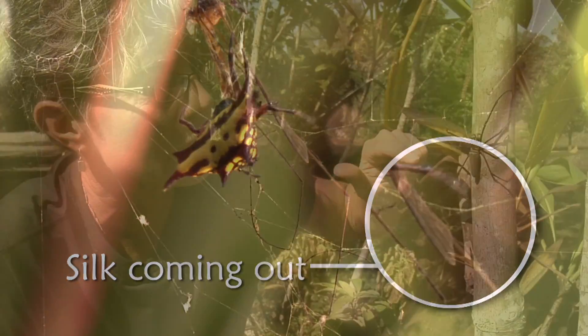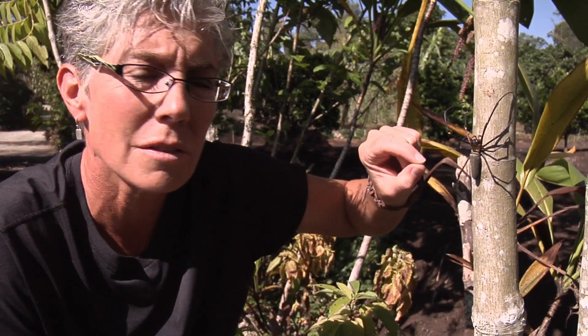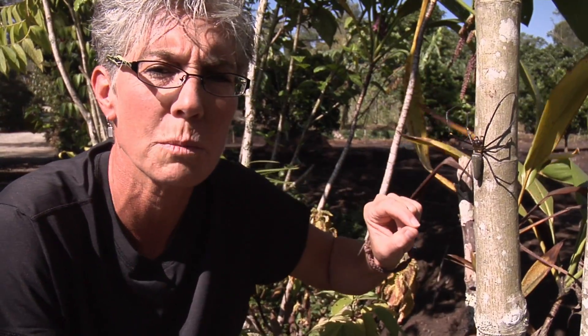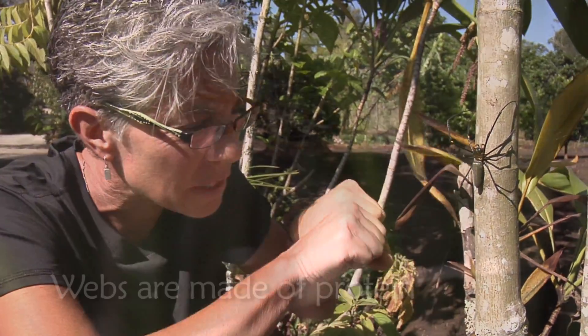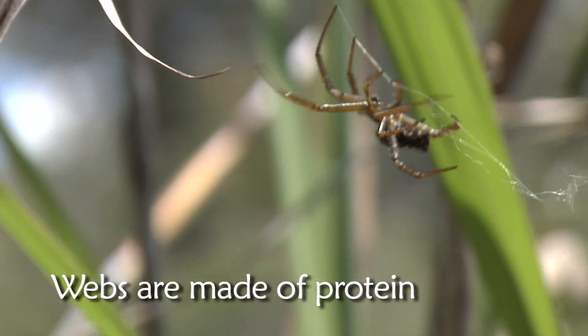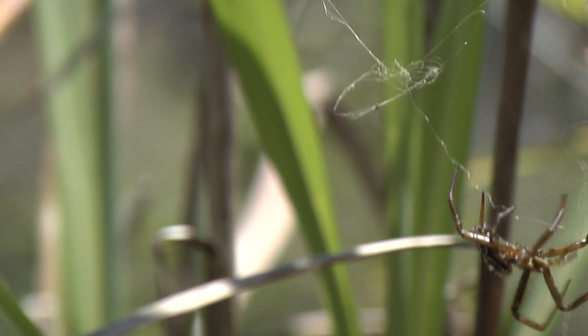Silk, when it comes out, is basically like a liquid, and then it hardens — not because it's exposed to air, but because it's stretching the proteins out. Because silk is comprised of protein, and when it stretches that protein out, it basically changes the configuration or structure of the protein.